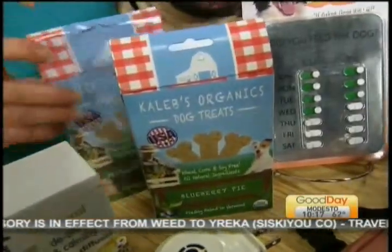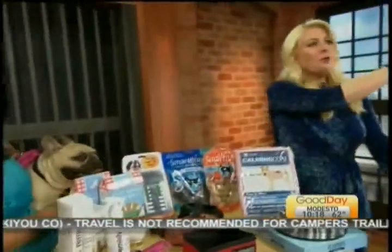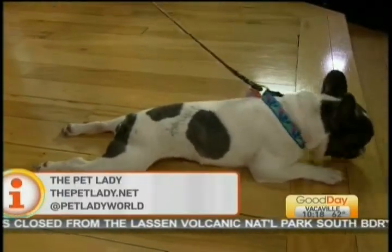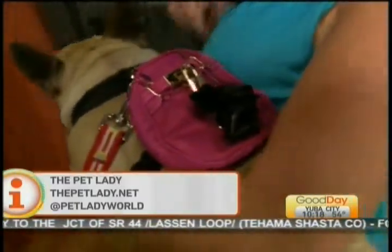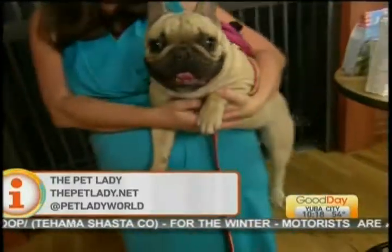We're out of time. Everything will be linked on our website if you want to check it out. These guys are adorable. The owner of one of the pets over here — I asked do they sleep with you, and the answer is no. I would imagine you wouldn't get too much sleep, although he's chillaxing. You can check out thepetlady.net for more info. Thank you so much Dana for coming in today. Savannah's wearing her little backpack to carry her poop bags — she carries her own poop bags!